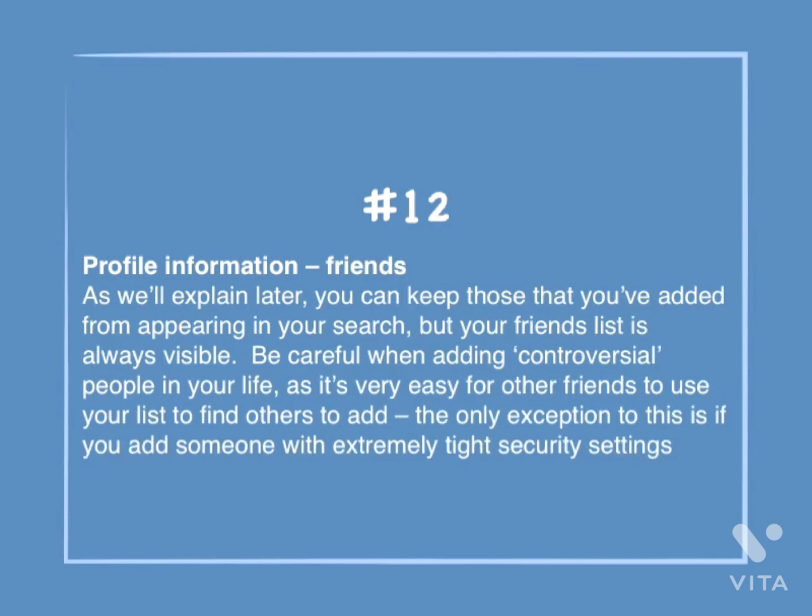Number 12: Profile information — friends. As we'll explain later, you can keep those that you've added from appearing in your search, but your friends list is always visible. Be careful when adding controversial people in your life, as it's very easy for other friends to use your list to find others to add. The only exception is if you add someone with extremely tight security settings.